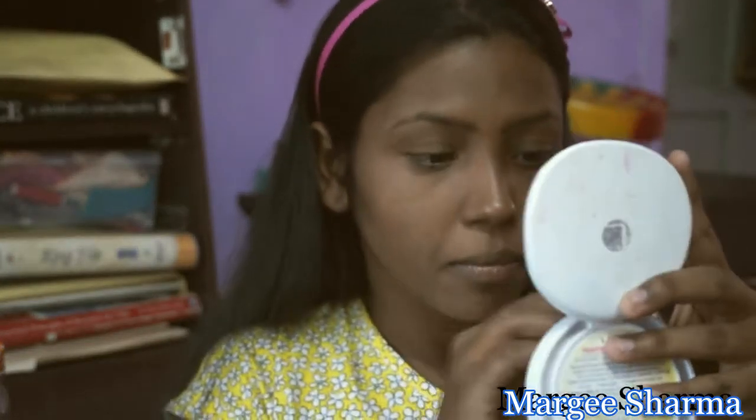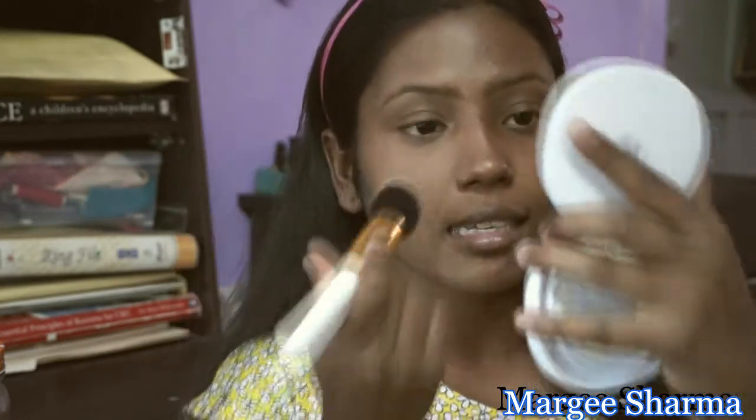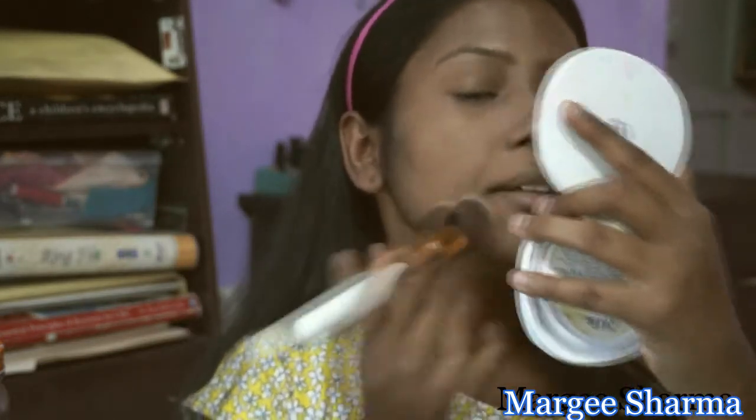Since I want a little bit more coverage, I'm going to apply some more foundation. Once I'm done with my foundation, I'm moving on to powder. I'm using my Lakme Perfect Radiance Compact — I'm going to use my brush, tap off any excess, and just dab it. I'm not going to rub it, just tap and dab.